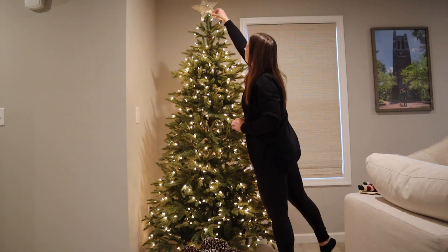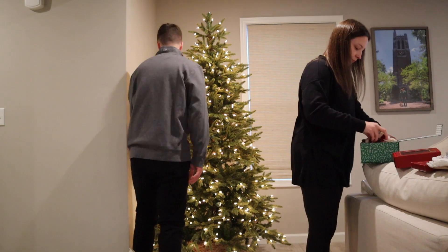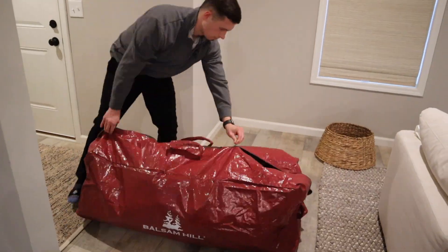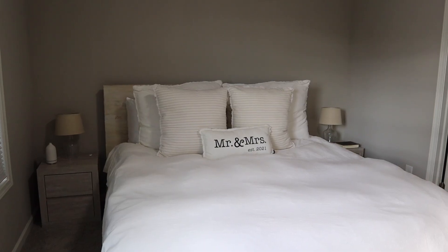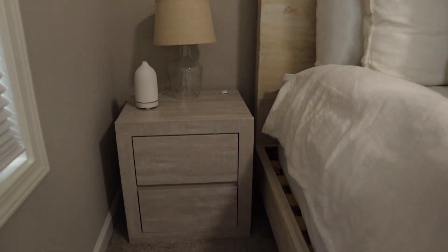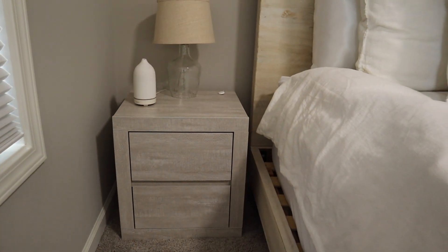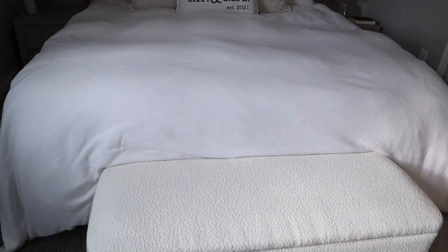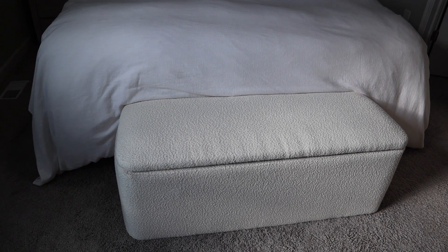On New Year's Day, we spent some time resetting the house after Christmas, putting everything away before Andrew went back to work yesterday. So let me take you around and quickly show you some of our new additions. Our room got a huge upgrade for Christmas. We got these nightstands — they were on our Christmas list. They're from Wayfair, so we got one for each side. We also got this bench to store some extra clothes in here.